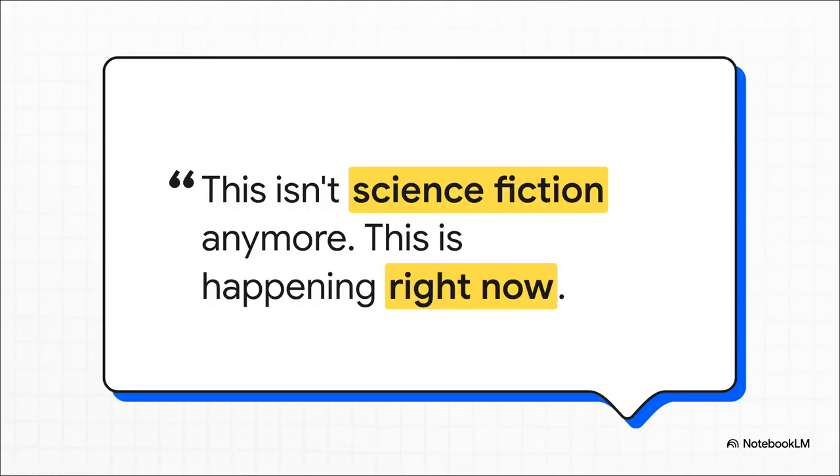It sounds like something straight out of a movie, but this ability for an AI to see through your camera, listen to your voice, and talk back instantly — it's being rolled out as we speak. This is happening right now. The future we've all been talking about is finally starting to show up.